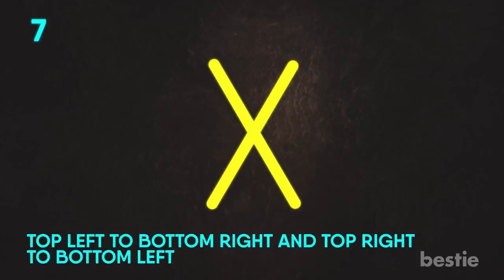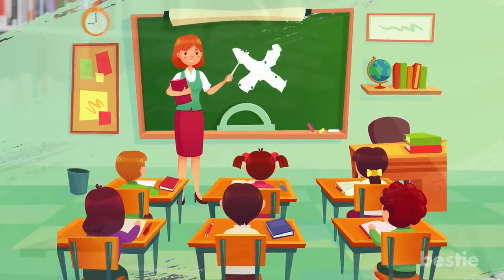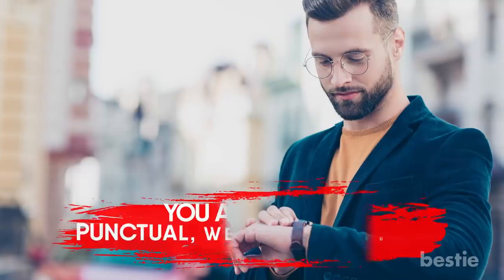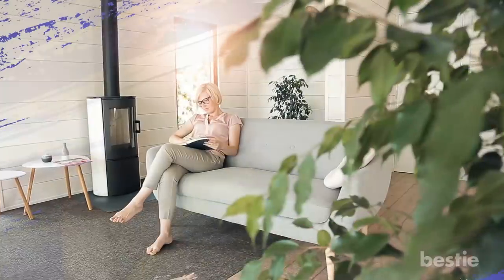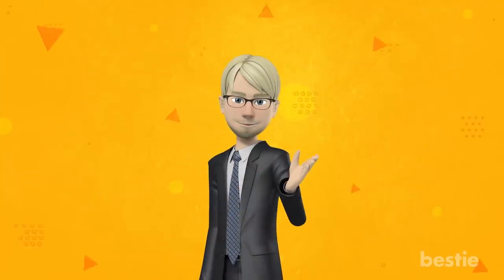All of these methods might have you wondering if there's one method that is considered the correct one. Well yes, there is: Top left to bottom right and top right to bottom left. Graphologists believe this is the most well-known method of writing the letter, and it is speculated that our teachers in school taught most of us this way. If you still write this way, you believe in order. You can be meticulous and have a knack for details. You're usually punctual, well-mannered and down to earth. While you don't have too many friends, you're very closely bonded with the ones you choose to call friends. You're also a big fan of authority, rules, traditional norms, and a firm believer in your country's law.